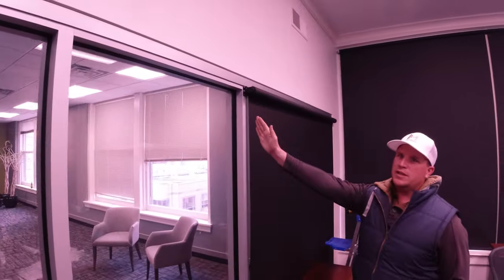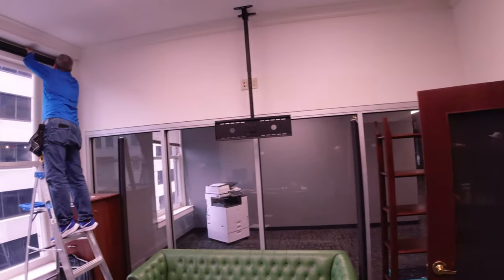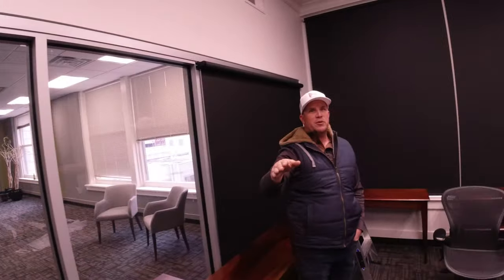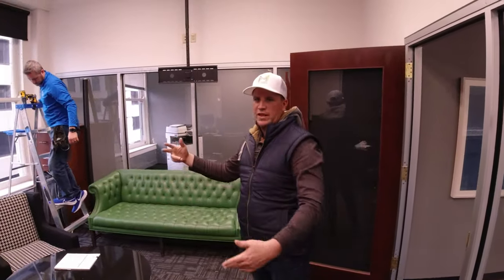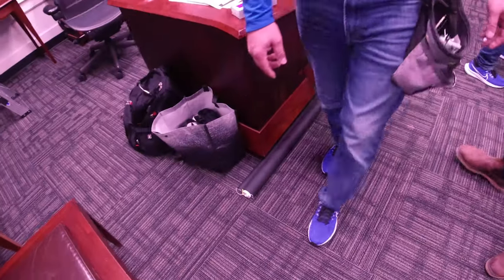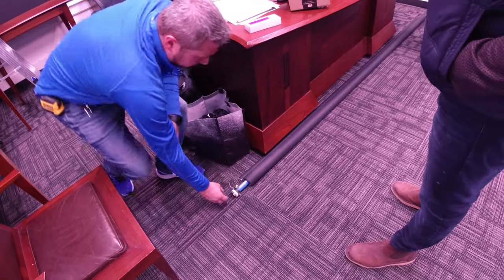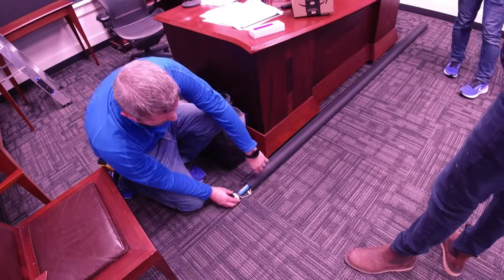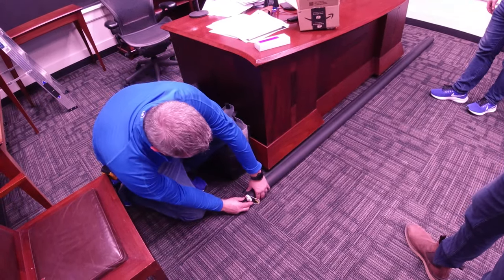These blinds are going to go all the way across — from over there to all the way over here — so we shouldn't have pretty much any light coming through. The whole point is that when we have a guest we'll set up a camera and have a little pop-up podcast studio. The motor is actually inside right here — it's a tubular motor that goes inside the tube, which is why it's spinning. Everything was pre-programmed and preset before we brought it in.